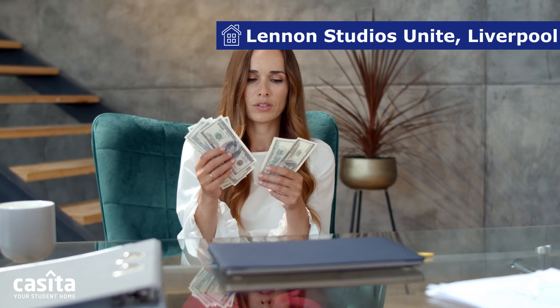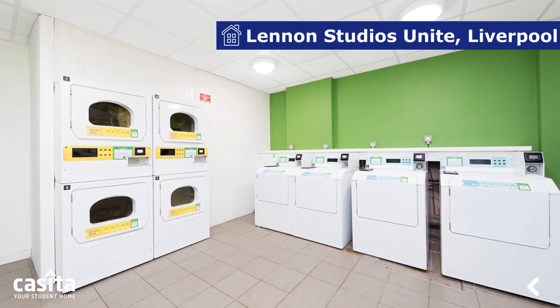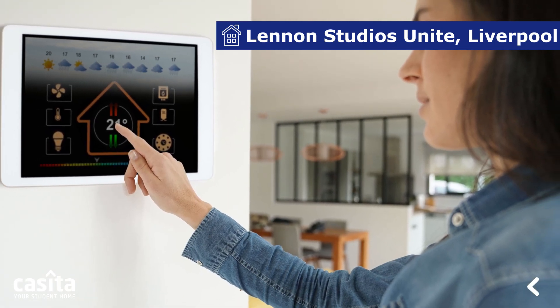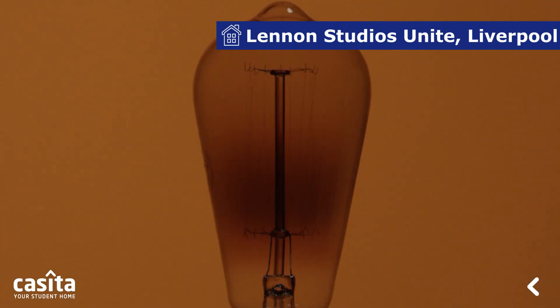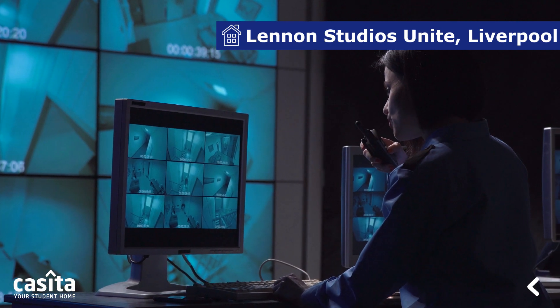The building facilitates various amenities that include all bills included, bike storage, laundry facilities on-site, and car parking. Furthermore, it features different free living essentials such as heating, the MyUnite app, electricity, water, and Wi-Fi. As for safety and security, it has CCTV.